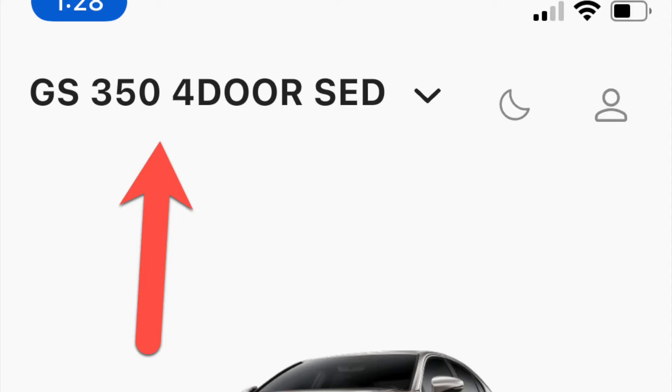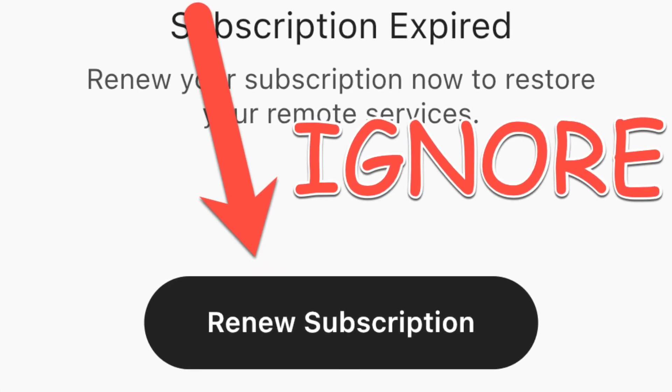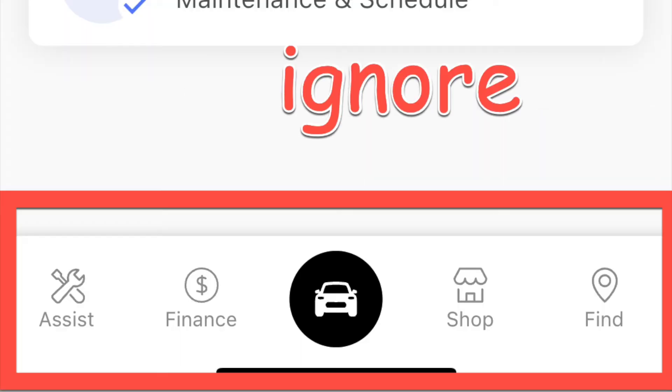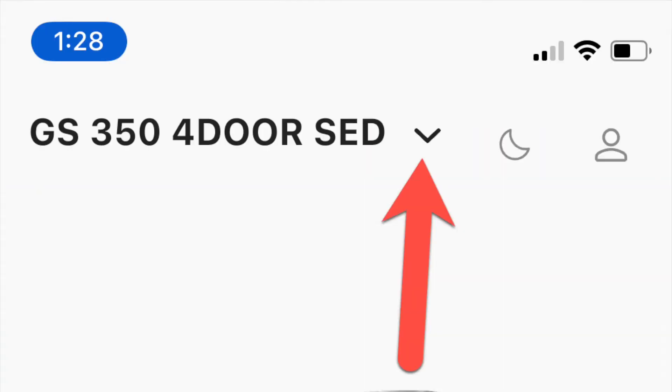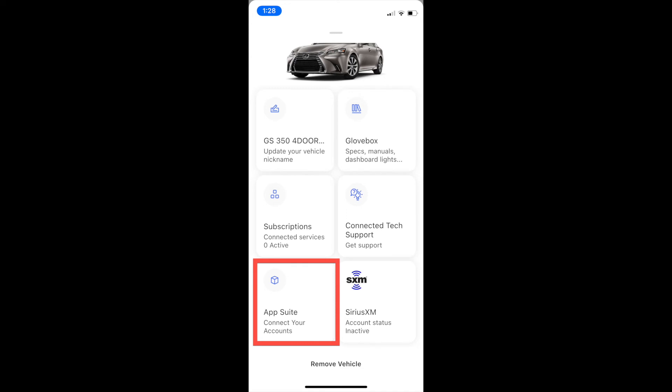Your car should appear at the top. Five: ignore messages about your subscription. Also, ignore the menu bar at the bottom. The secret that was not obvious to me was to click the dropdown at the right of your car model. The screen now scrolls up to reveal a few options. Maybe it's because of the small screen on my iPhone, but I did not see the app suite until I scrolled some more.